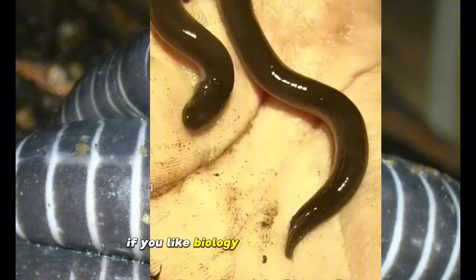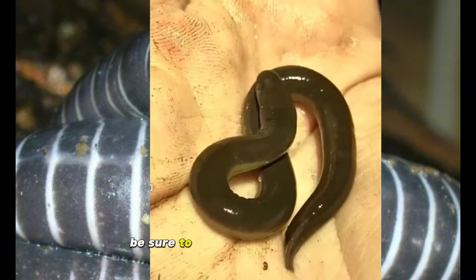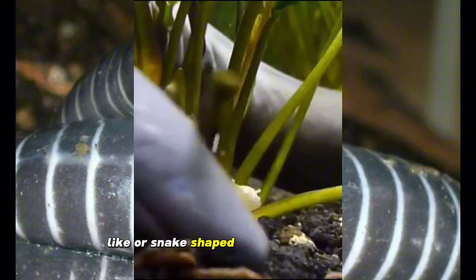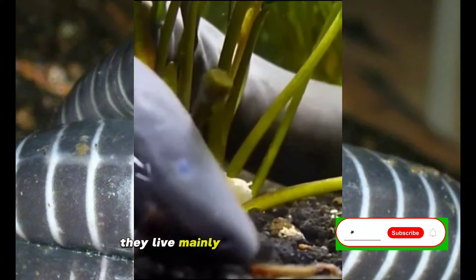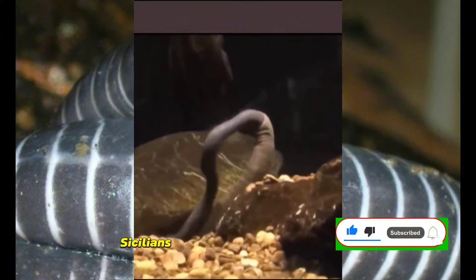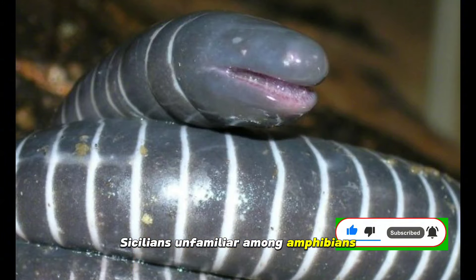If you like biology and health topics, be sure to subscribe to our channel. Cicillians are a group of amphibians that have a worm-like or snake-shaped body with small eyes. They live mainly in soil or stream beds, and this lifestyle makes Cicillians unfamiliar among amphibians.